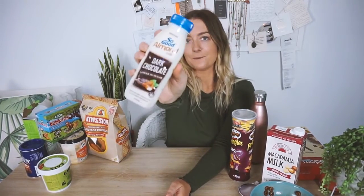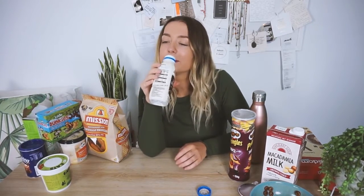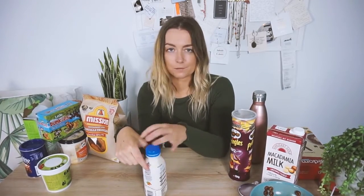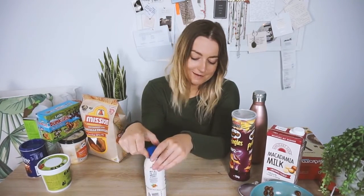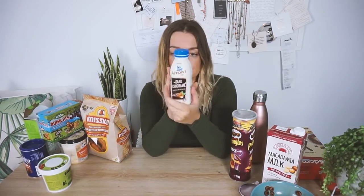Now we are trying the So Good Almond Milk Dark Chocolate. I feel like I've tried this or maybe the vanilla one before — it's really good. I don't think I would buy this again unless I was on a road trip and craving chocolate. I think it's a really good idea for people who go to uni or school and want to drink something in class. It's a really good idea by Sanitarium So Good — congrats on making a really good product.